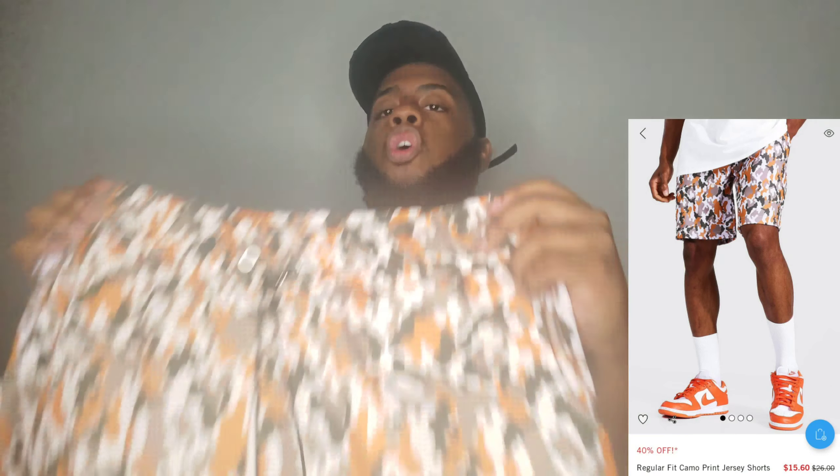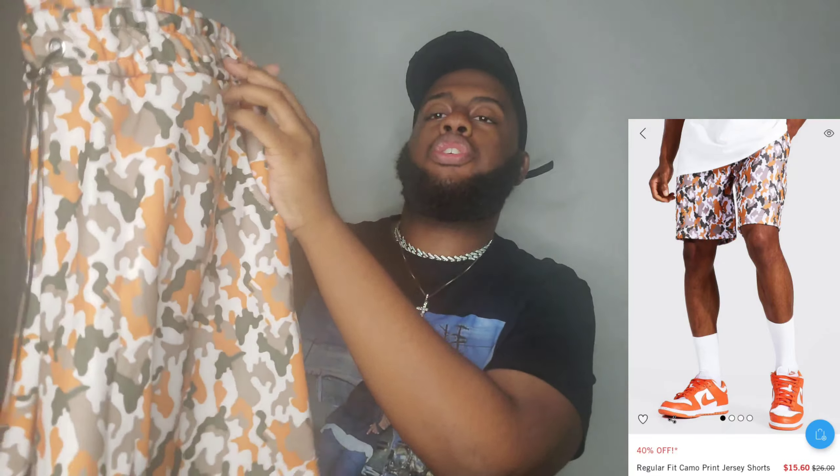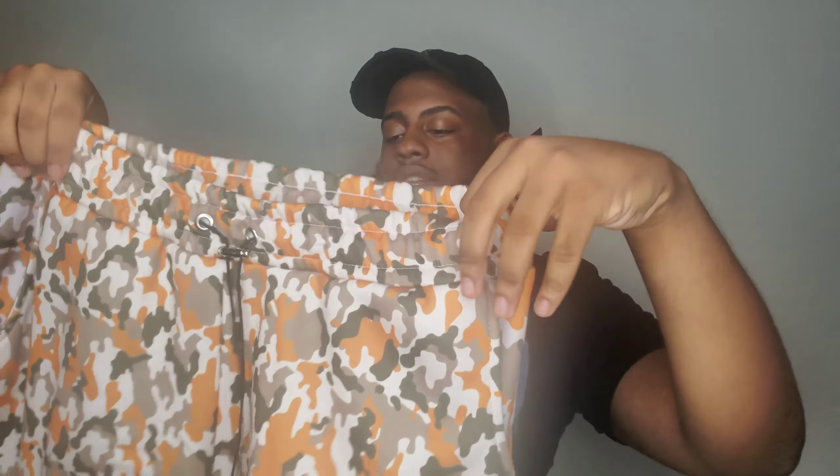Let's get to the second outfit. Next I got the orange camel jersey shorts, also in size XL. Like I said, I'm small at the bottom but big on top — you'll see what I mean in the video. Size XL fit real nice and real comfortable, and these don't have that little mesh inside like the other swim trunks do.